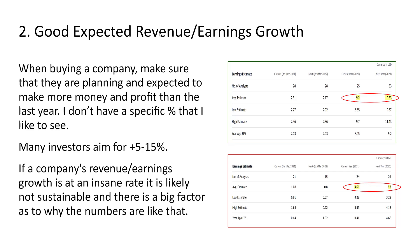The second thing I look for is good expected revenue, earnings, and growth. There's no exact percentage I require, but many investors aim for 5-15%. For example, Microsoft is expected to earn $9.20 per share in 2022 and $10.53 in 2023 — that's solid earnings growth, showing they're making more profit which brings more value to shareholders and should drive dividend increases and share price appreciation. In contrast, Wells Fargo is expected to go from $4.66 per share in 2021 down to $3.70 in 2022 — I don't like investing in companies with a declining earnings rate.